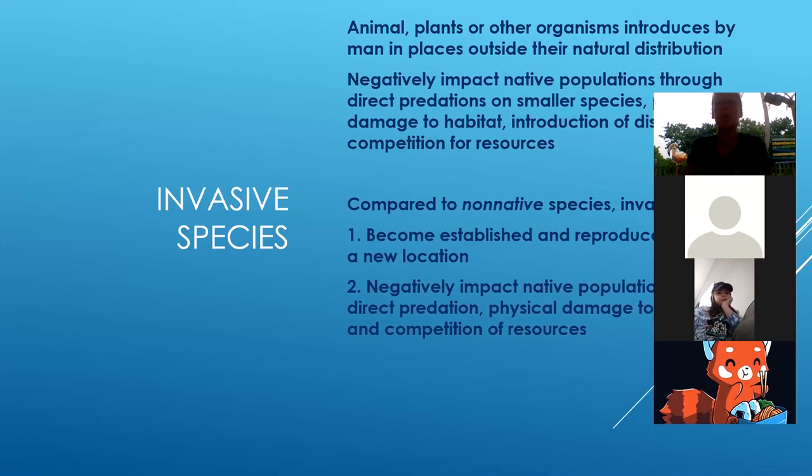The way that you tell the difference between non-native and invasive is that invasive species become established and they reproduce like crazy. Then they can have a negative impact on either native populations — like other things that they're competing with — or just the entire ecosystem as a whole. So we're thinking of our reefs here.